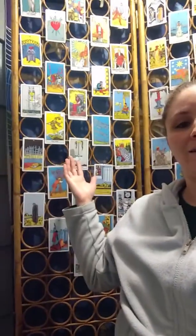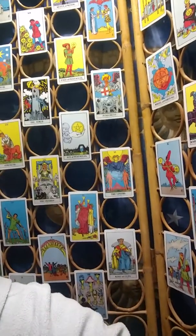Last fall when I heard Spirit Halloween had a tarot deck — traditional Rider Waite — for $3.99, of course I had to go get it. Since I already had a good Rider Waite, I took the one from Spirit Halloween and decorated my screen with it.